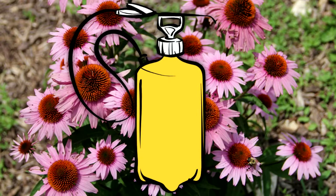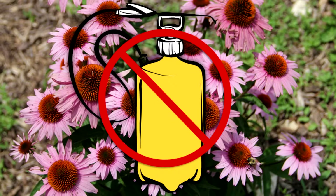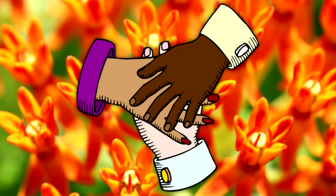7. Avoid using pesticides if possible. 8. Educate people about this issue.